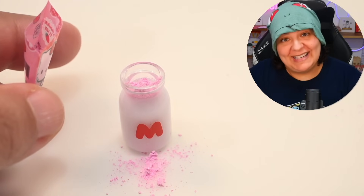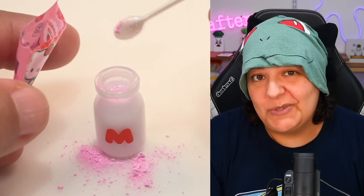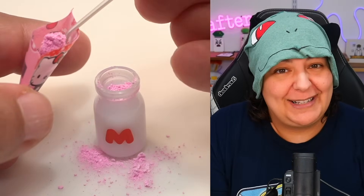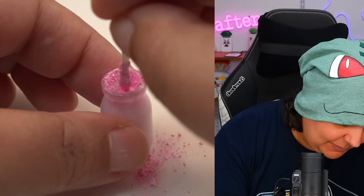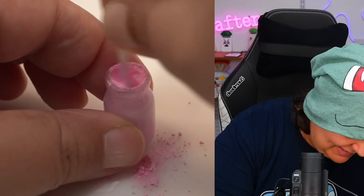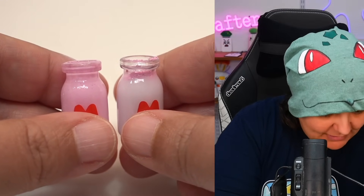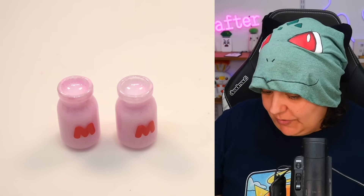Putting three scoops in and making sure not to spill on my desk — I have a silicone mat protecting it. Now we go mixy-mixy! I'm going to have one already stirred and one I'll stir right after to compare. A few moments later — as you can see, the powder did a great job. The one on the left is pink and the one on the right is white, so it's a very noticeable difference.